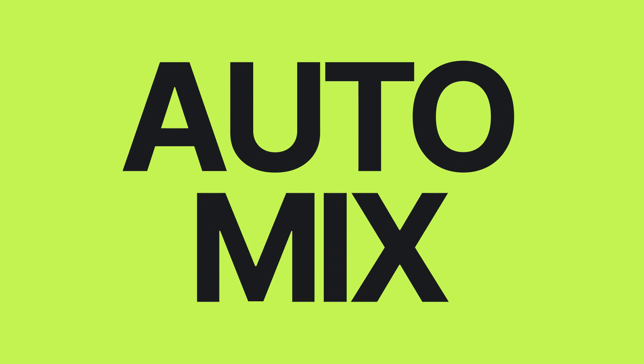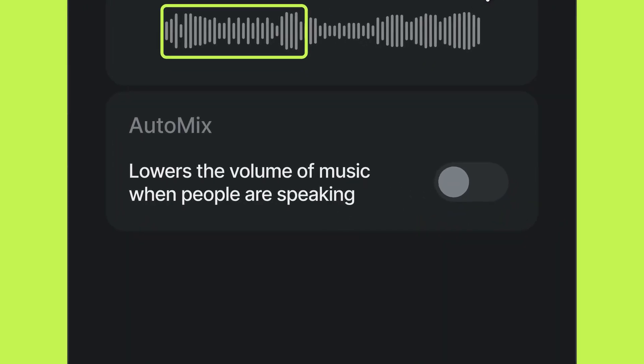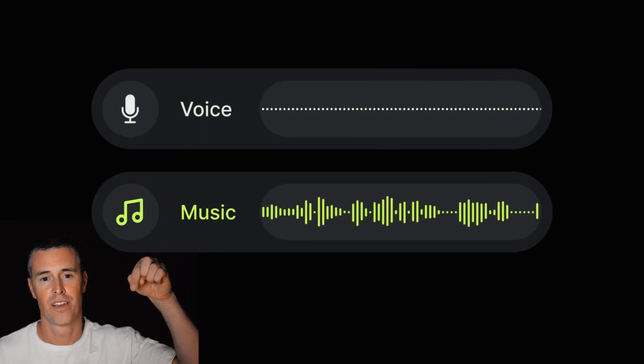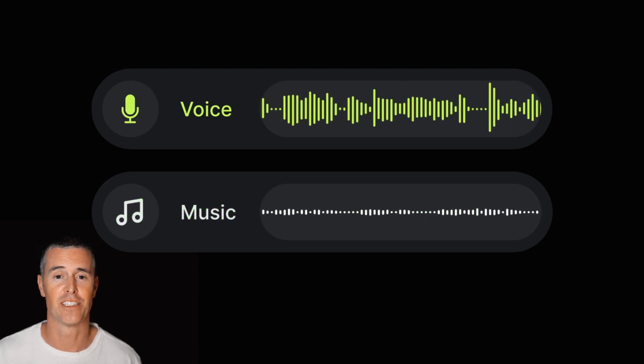Now let's pull it all together with AutoMix. AutoMix balances the volume of your soundtrack with your dialogue across your entire video. So when you stop talking and when you start again, it fades back down.